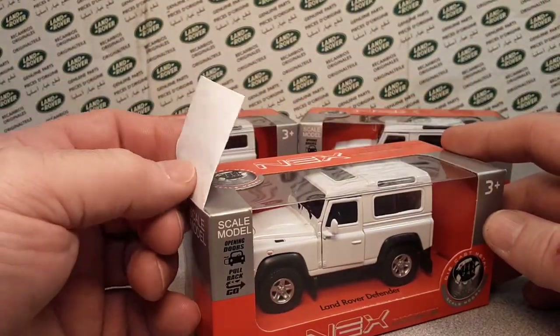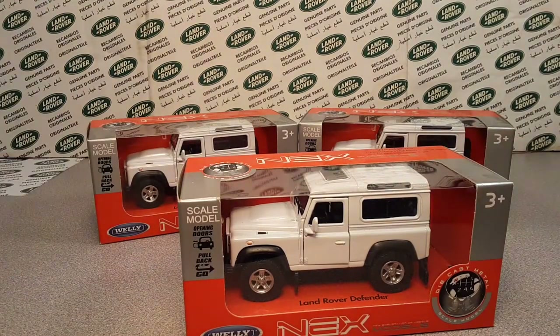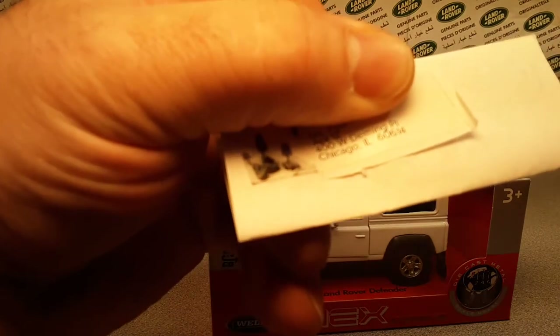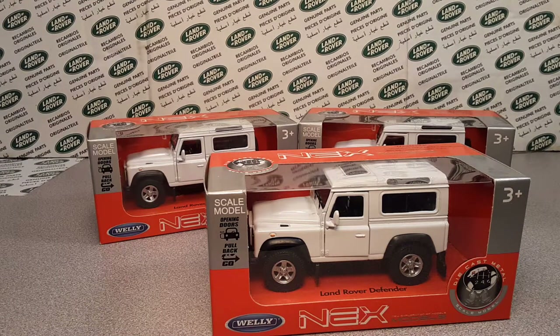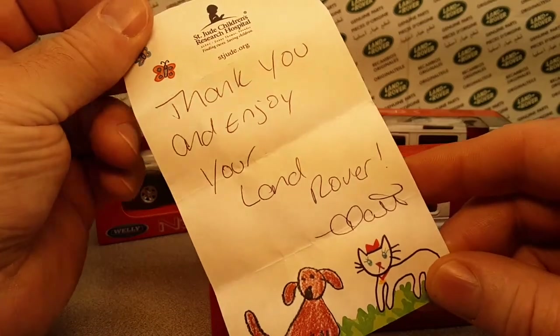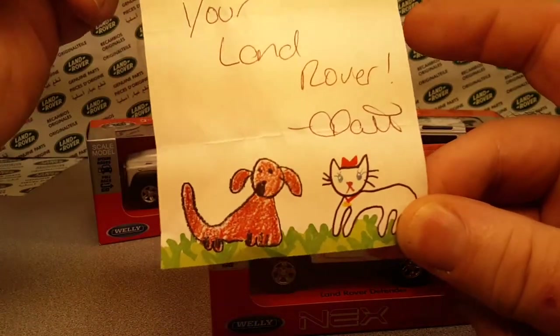I've got a little tag on this one because I bought this from Patty. And Patty is from Chicago, Illinois. She wrote me a nice note and everything. I'm going to show you the note here: 'Thank you and enjoy your Land Rover, Patty.' And look at the little dog and the little cat.